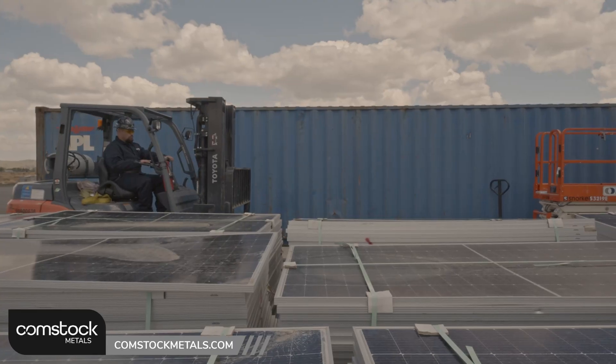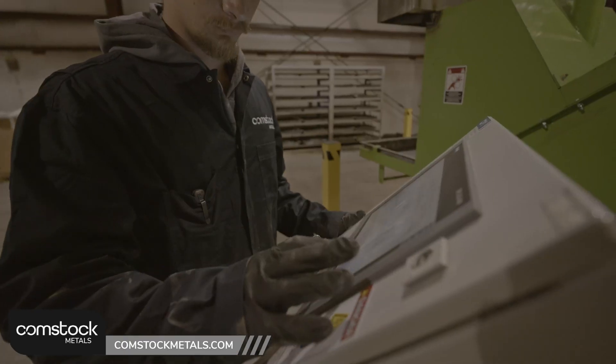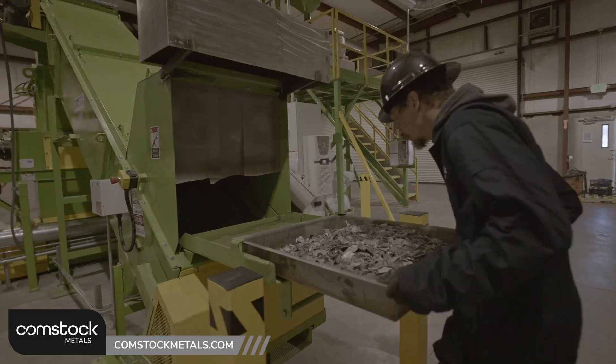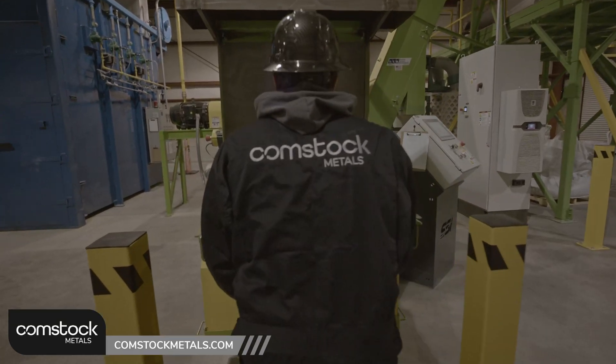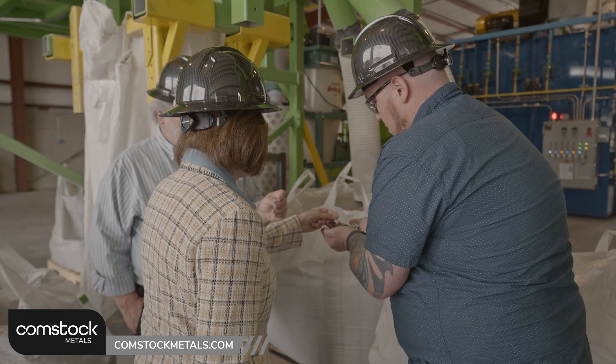Needless to say, we're extremely proud of the process we've developed. We can recover 100% of every solar panel that comes through here. We have no restriction on the solar panel — none of the material goes to landfill — and we can recover some of the precious and scarce materials that are used to make the solar panels and help the economy overall.